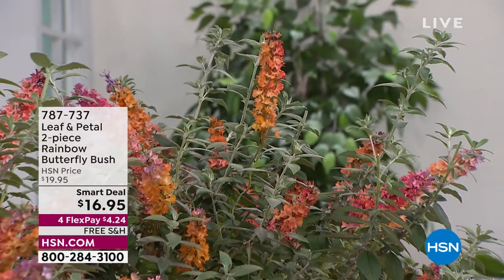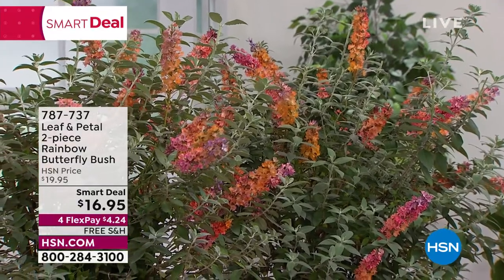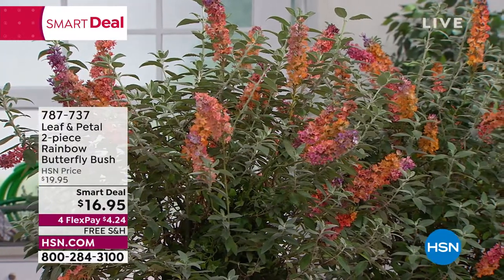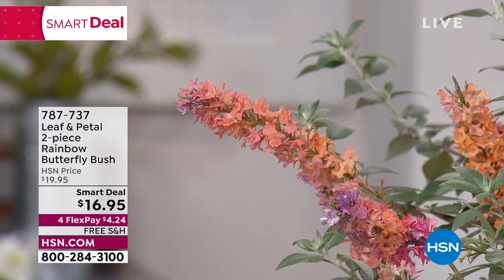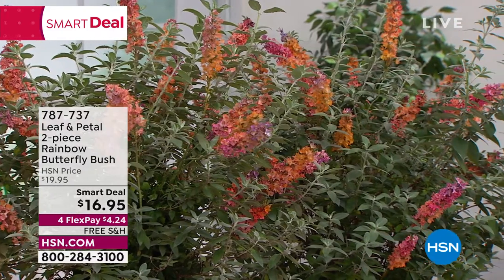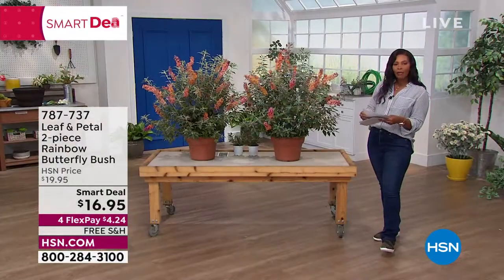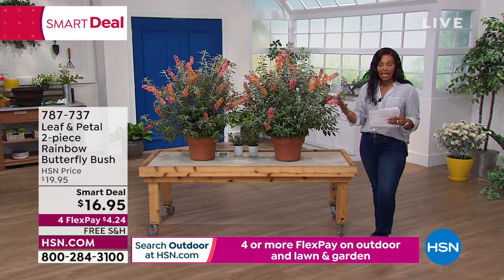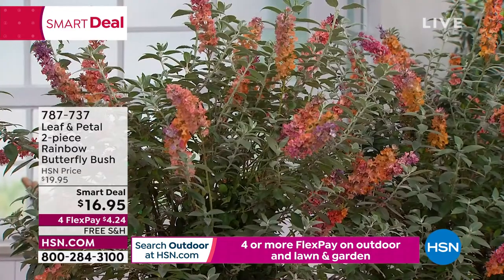I'm showing you this rainbow butterfly bush early for a couple of reasons. It's coming up a little bit later in the show, but it's a smart deal at $16.95 and free shipping — everything in this hour is free shipping. When you smell it, it smells like honey. It's really fantastic in your garden, with beautiful colors of blooms. It invites butterflies and hummingbirds. Free shipping and on FlexPay for $4.24. They've been very popular today, so take advantage of the smart deal.